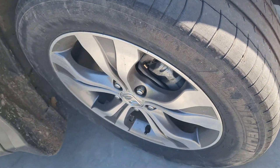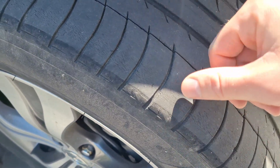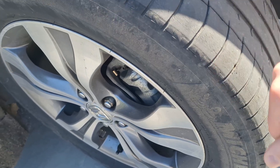You may also look at the overall condition of the tire, because if you see a lot of cracks or a lot of damage, this is exactly the time to replace this tire.